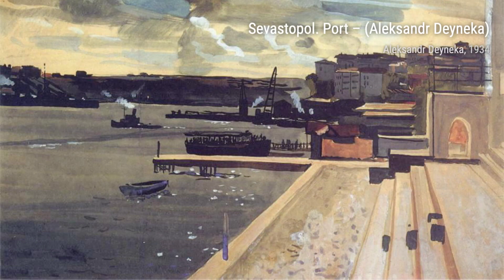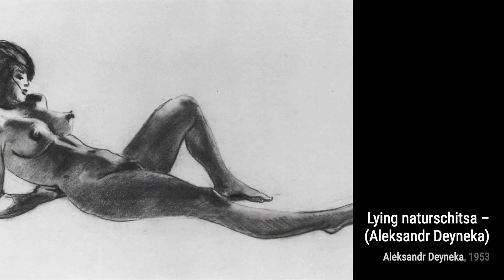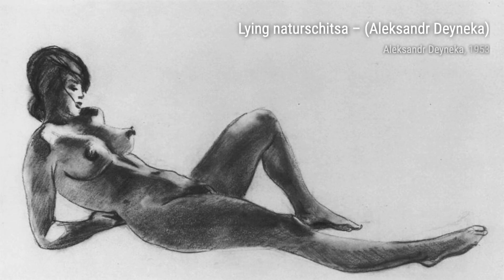Lying Nader Skitsa is a mesmerizing artwork that portrays a reclining female figure, showcasing Danika's skill in capturing the human form with grace and elegance. In Monks, Danika explores the spiritual realm, depicting a group of monks in a contemplative state, inviting us to reflect on our own inner journey.